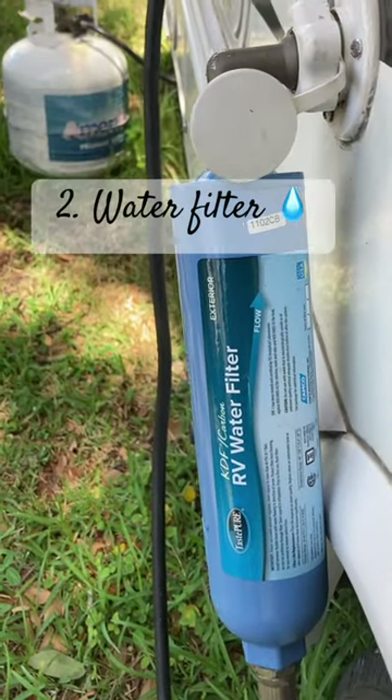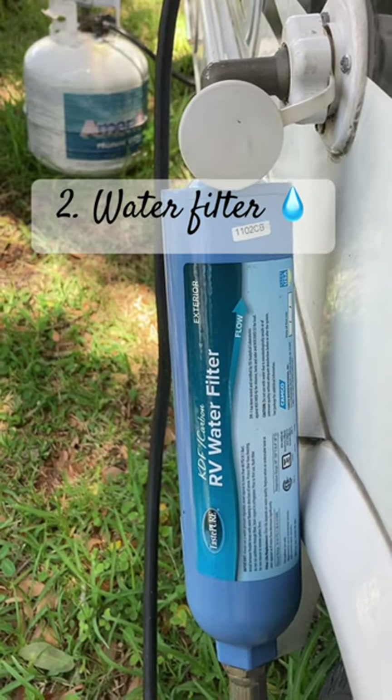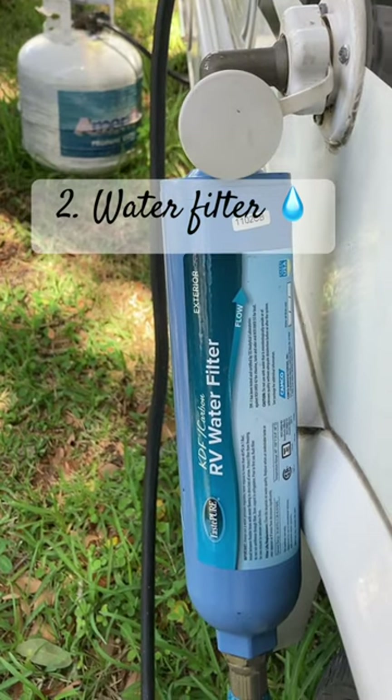Number two: an RV water filter. This will ensure your water has gone through some kind of filtration, because you never know.